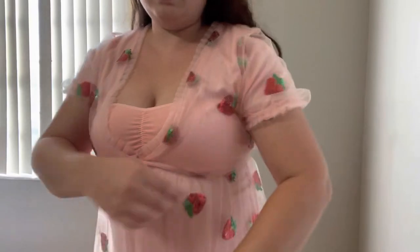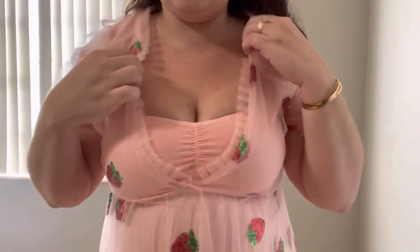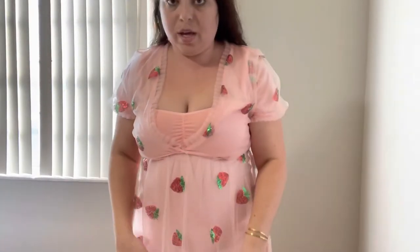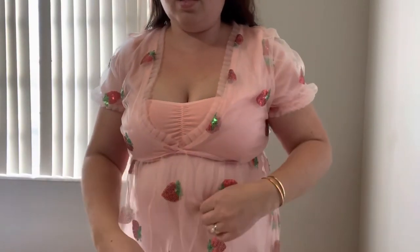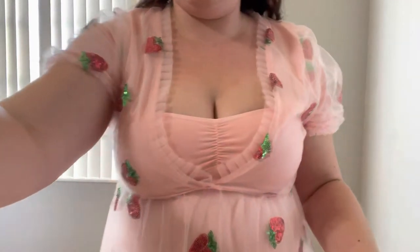You can see it has the fun ruffle detail here and on the sides. It has a tie in the back and it also zippers up the back as well. It's lined, but it's only two layers — it has this layer that's like sheer tulle with the sequined strawberries, and then just one layer underneath as the lining. And then I will show you the bottom as well.